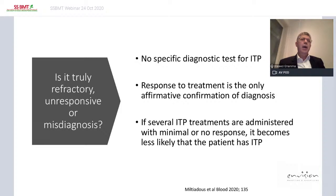Response to treatment is actually the only affirmative confirmation of diagnosis — particularly IVIG. If the patient responds to IVIG, this confirms we are dealing with ITP. Other treatments like steroids and TPO agonists are less specific, as many other diseases may also respond to them. If several ITP treatments are administered with minimal or no response, it becomes less likely that the patient has ITP.